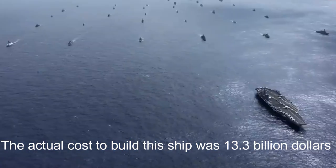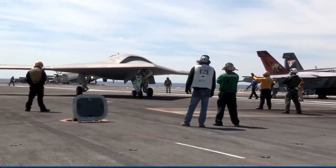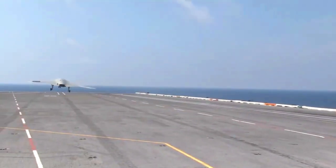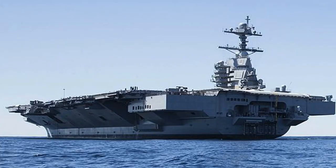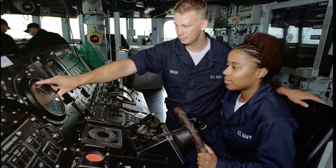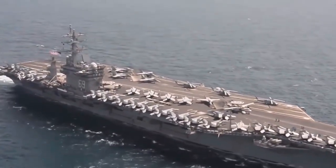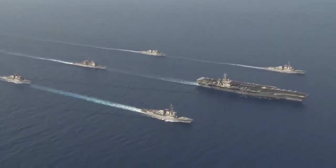The actual cost to build this ship was $13.3 billion, and that figure has increased almost every year since construction began. Even the most basic functions on the ship can be very expensive. The ship has 750 toilets connected via a vacuum pressure system, like those on commercial jets. When one toilet is clogged, the entire system can be affected, and the repair requires a $400,000 acid flush.